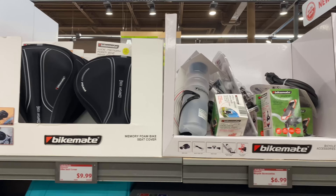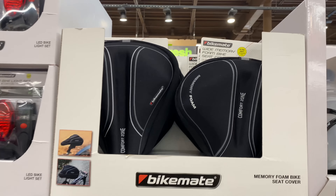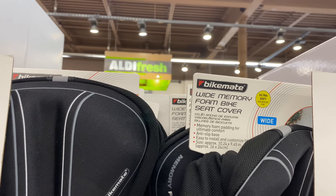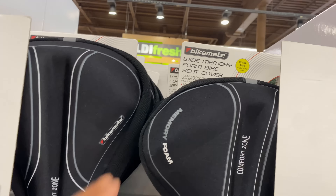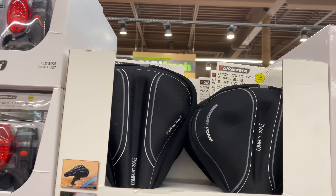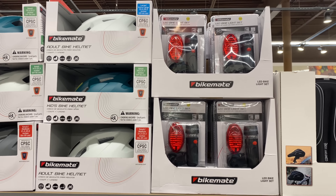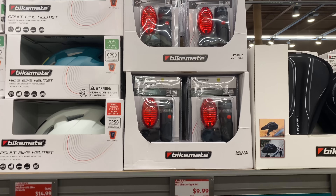Here we have the memory foam bike seat covers for $9.99 — wide memory foam, ultra soft. And here are the LED bike light set for $9.99. Another great find.